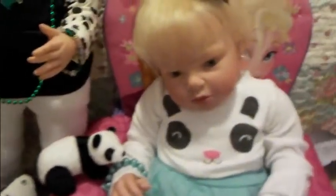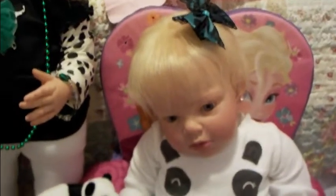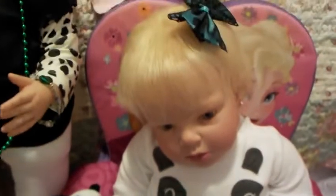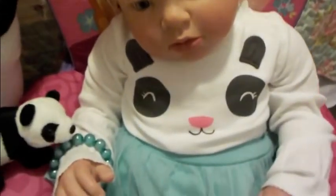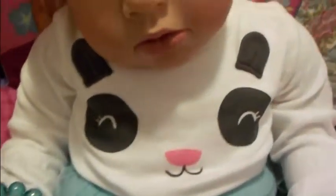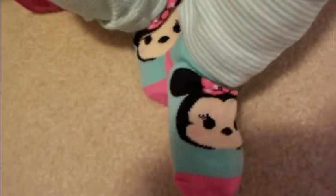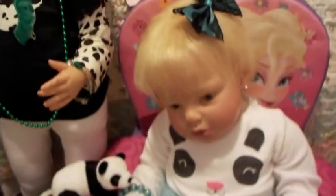Her sister Annabelle is looking sweet today. She's got a little panda bear and she's wearing a onesie that has what looks like a black bear on it — so cute. And then her socks have black and white Minnie Mouse on them. She's just looking adorable.